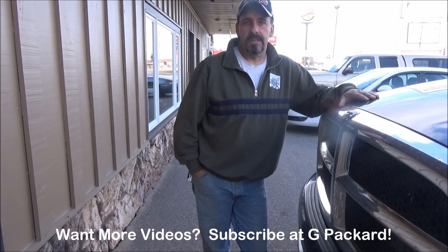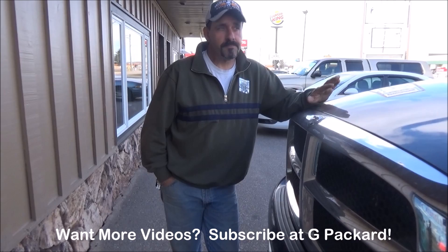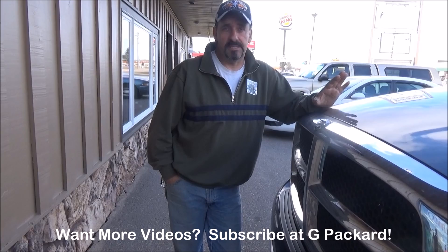Hello everyone, George Packard Family Lot and Landscape, and today I'm going to show you guys a new adventure that my wife and I are on. I always talk about not putting all your eggs in one basket, so we have the business down in Florida, we have the business here in Wisconsin, and we're starting a new business.